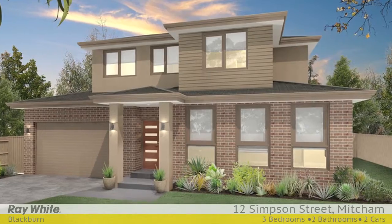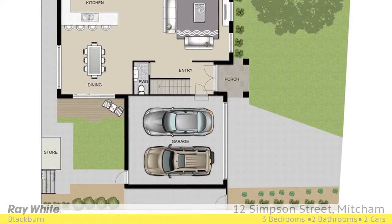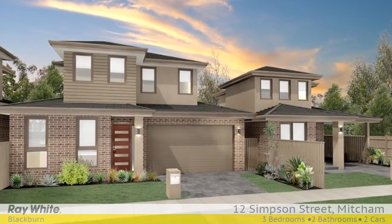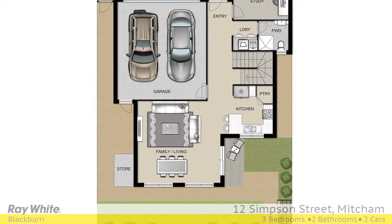This is an excellent opportunity to secure a development site that has existing endorsed plans and permits for three townhouses, each offering their own street frontage and title, no body corp. Excellent use of open space and open plan living areas.